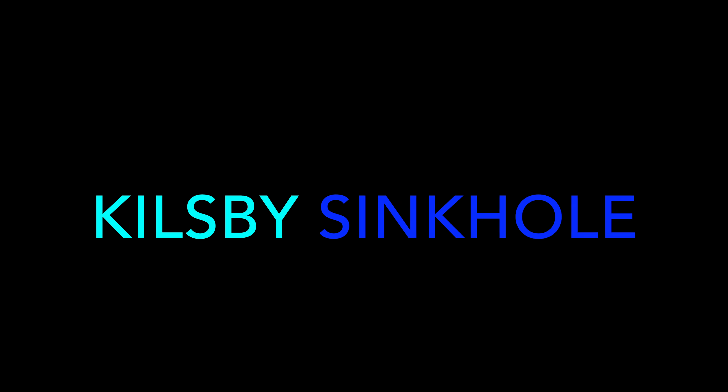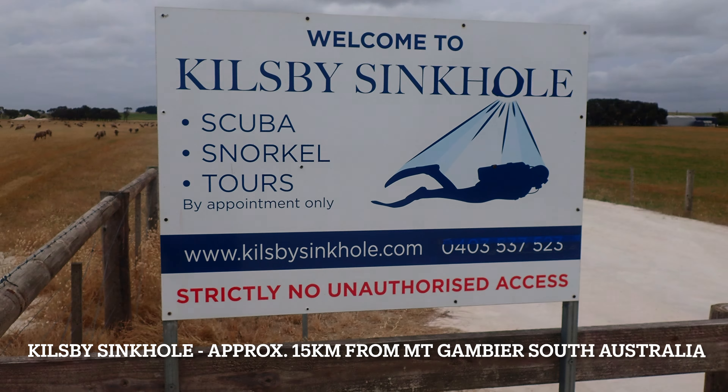Killsby sinkhole, located near Mount Gambier in South Australia, is one of the most stunning natural sinkholes in the world, attracting divers, photographers and adventurers alike.